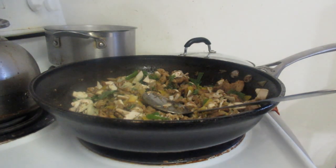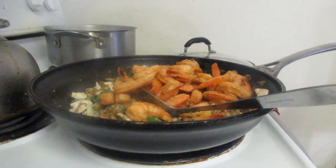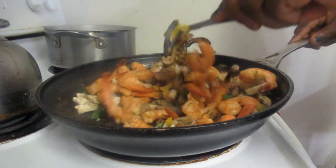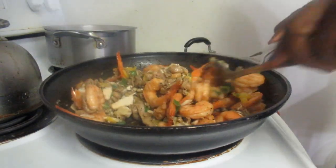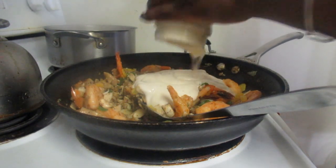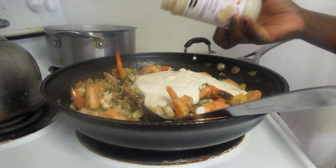Now we're going to add our Cajun shrimp. There's the shrimp — just going to add all of it. The shrimp is already cooked, remember — leftovers from the party. It just needs to get hot with the rest of our ingredients. Now we're going to add our Alfredo sauce — we have two bottles at 410 ml each, so that's 820 ml total.